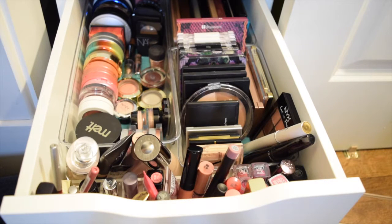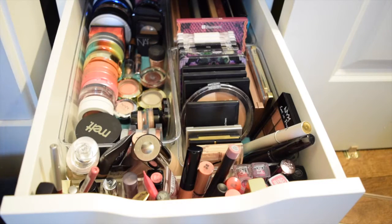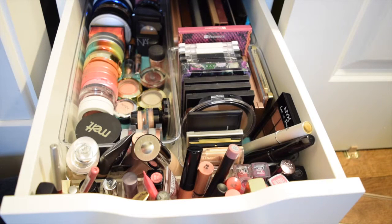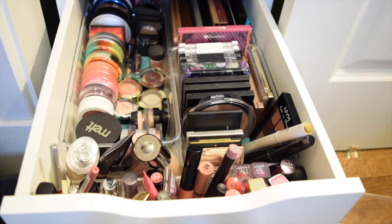I did a little reorganizing because it was looking really full in here, so I just put all the palettes on this side and then all single things on this side. They're not necessarily separated by type of product — just palettes or non-palettes.